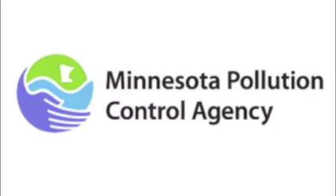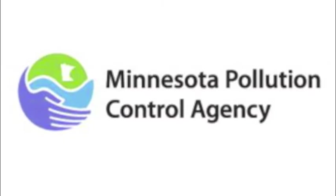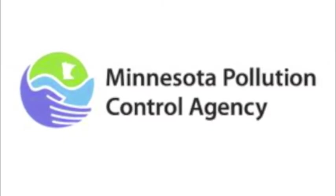BPA and Thermal Paper — Paperless Point-of-Sale Products. Thanks for taking the time to view the second video in a two-part series on BPA and Point-of-Sale Products. It's brought to you by the Minnesota Pollution Control Agency in conjunction with a grant from the Environmental Protection Agency.